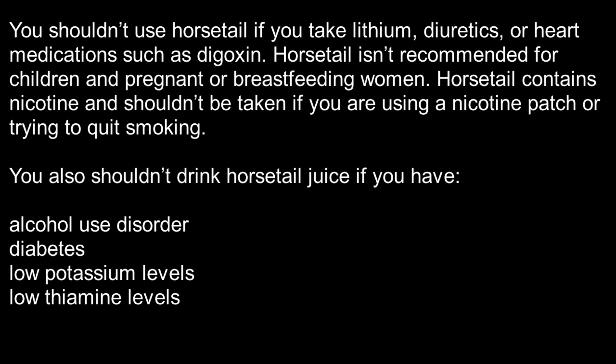You shouldn't use horsetail if you take lithium, diuretics, or heart medications such as digoxin. Horsetail isn't recommended for children and pregnant or breastfeeding women. Horsetail contains nicotine and shouldn't be taken if you are using a nicotine patch or trying to quit smoking.